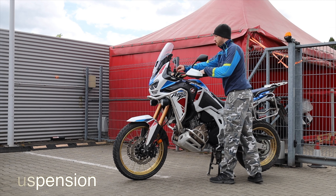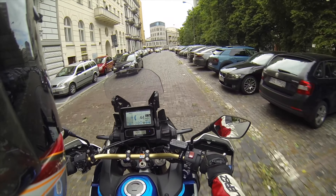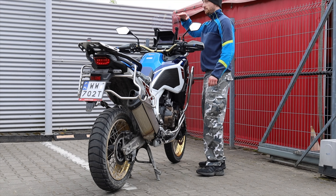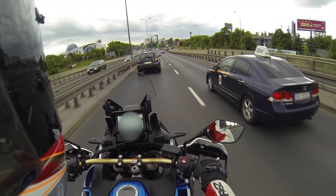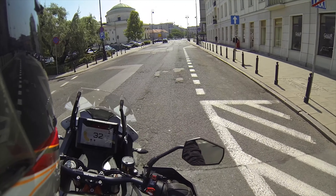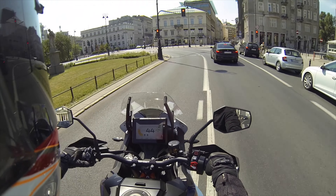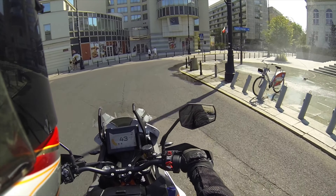Moving to suspension and comfort: in this Africa Twin 1100 version you get electronically adjustable suspension, while the KTM R variant has manual adjustment — only the S variant has electronic suspension with an anti-dive system. Honda also scores in ground clearance with 25cm versus KTM's 24.2cm, and front wheel travel is one centimeter larger at 23cm versus KTM's 22cm. Despite that, KTM in its default settings felt more composed overall, so KTM wins this category.